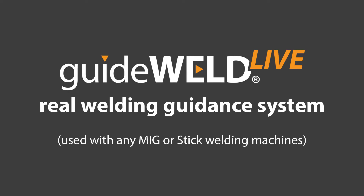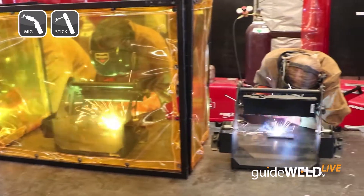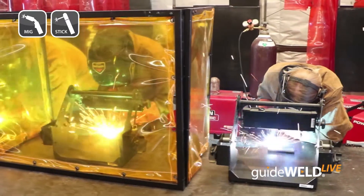RealityWorks is excited to introduce GuideWeld Live Welding Guidance System. This product works with live welding and gives corrective feedback in the GuideWeld Live Helmet for users to keep proper welding technique while doing live arc welding.